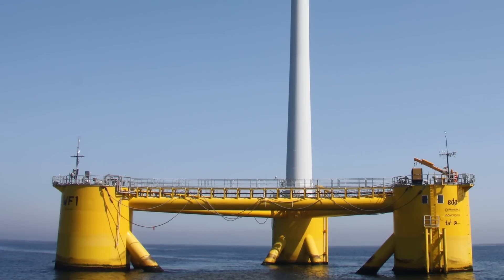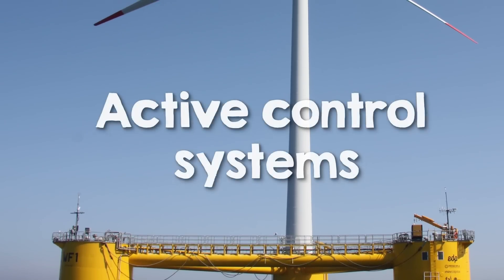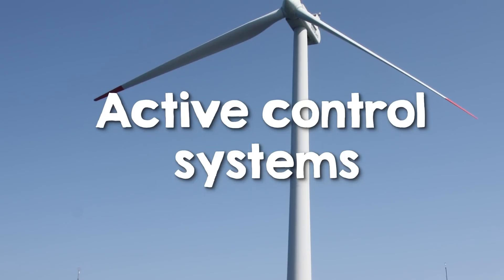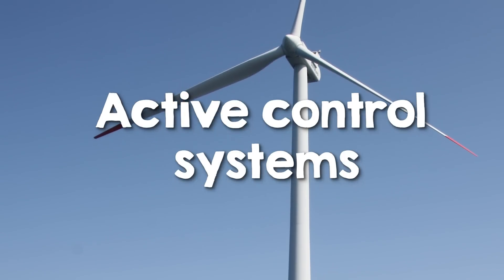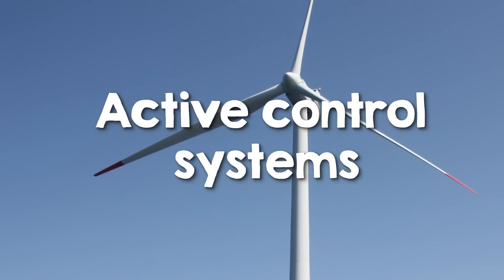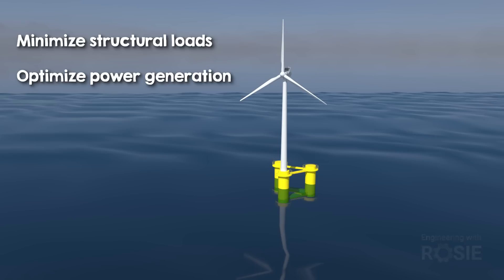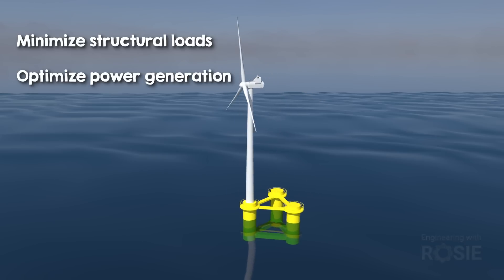In addition to these traditional types of substructure, another possibility is to integrate active control systems into floating wind turbines to enhance stability. Sensors, actuators, and control algorithms enable real-time monitoring and adjustment of the turbine's behaviour. This can minimise structural loads and optimise power generation, as the turbine is always facing exactly into the wind instead of dipping and turning a little bit every time there's a gust or a wave.